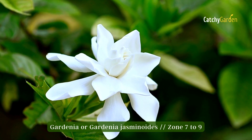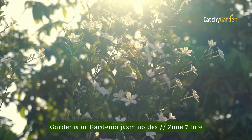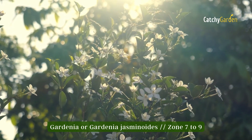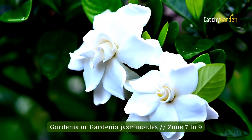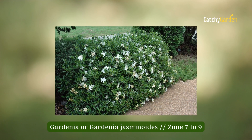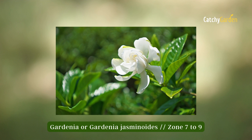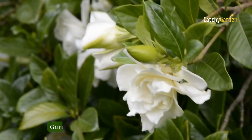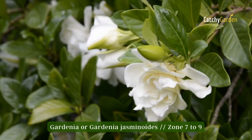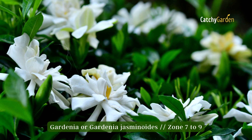White flowers bloom on gardenia, or Gardenia jasminoides, an evergreen shrub, from late spring through early summer. With its fragrant white blossoms and lush green leaves, this plant is a wonderful addition to any landscape. To grow properly, this plant needs bright light and loose, airy soil. Zones 7 to 9 are ideal for smaller gardenias, while zones 8 to 11 are great for those over 3 feet tall.